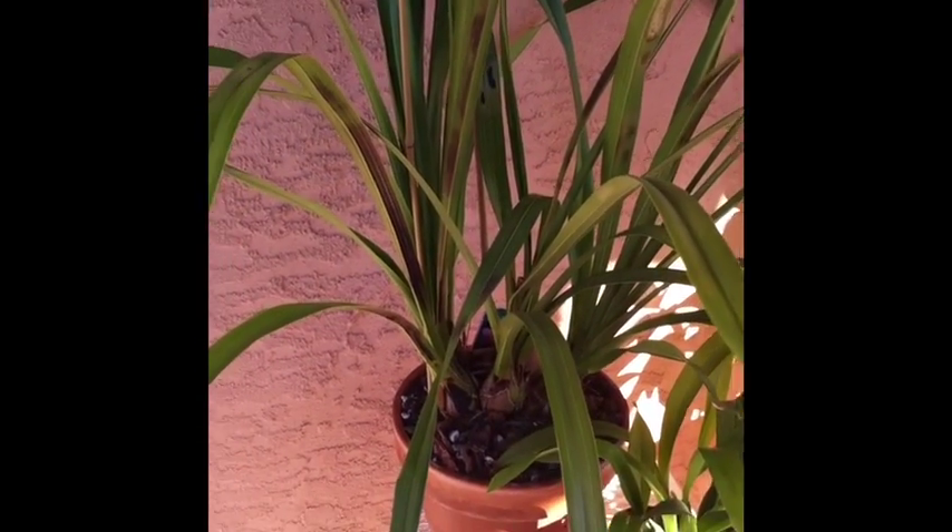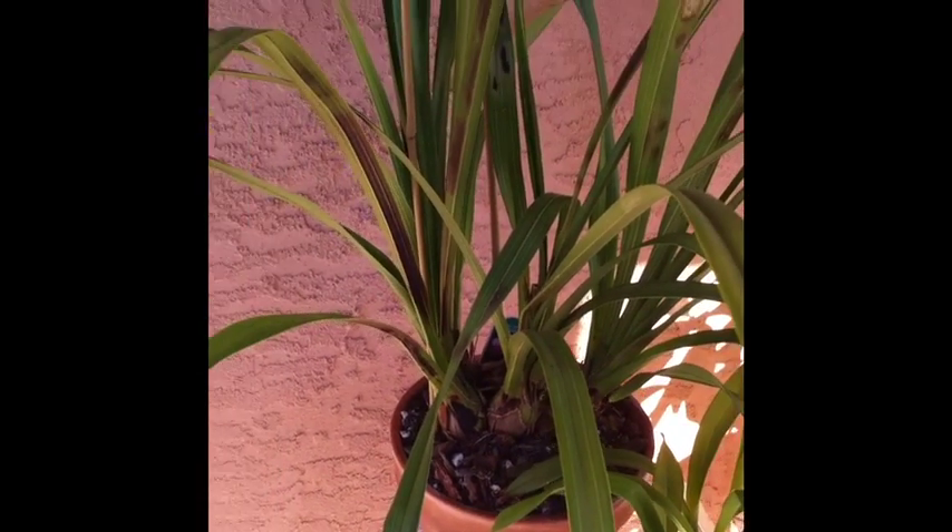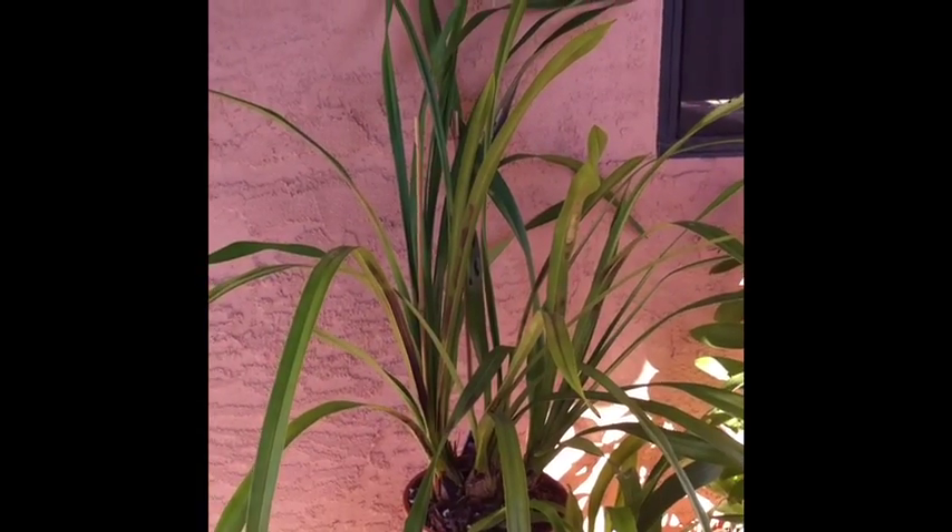And this cymbidium, if you guys remember, I bought back in November or maybe late October. I repotted her into a clay pot and she's doing really well.